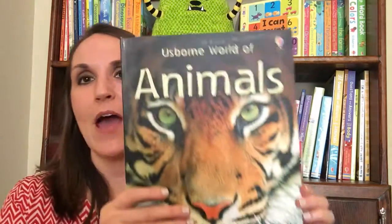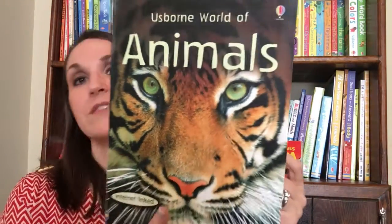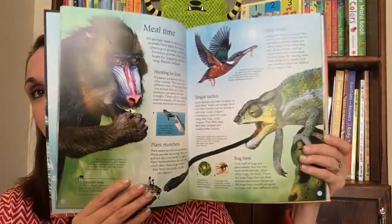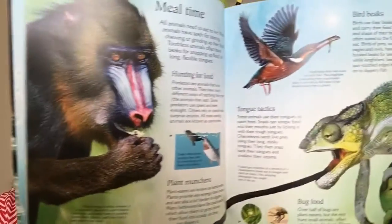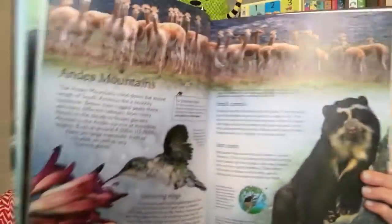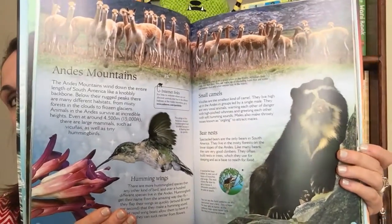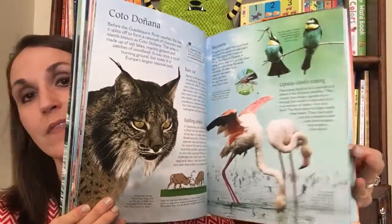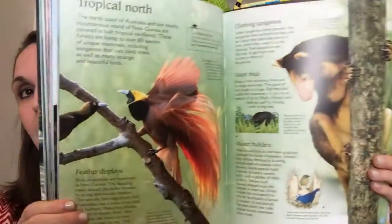Your child will love it. I'm also a huge fan of our Usborne World of Animals. If your child likes doing book reports on specific animals, this one is a must-have. The colors are so vibrant and absolutely beautiful. This is also internet linked, so if there's something else you want to learn more about — that animal or its place of origin — you can search that internet link and find out more.